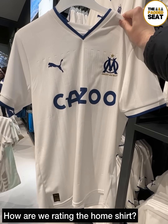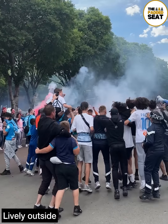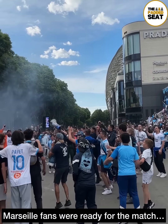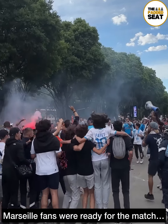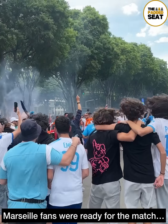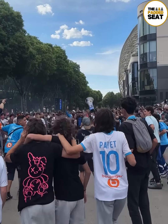Back outside, with just over two hours to go until kick-off, it was getting pretty lively in front of the stadium. The Marseille fans were in good voice and definitely ready for the match versus Angers.